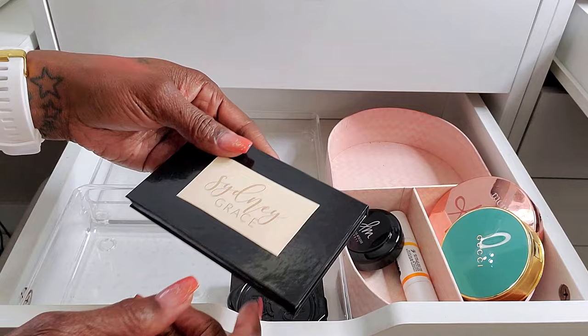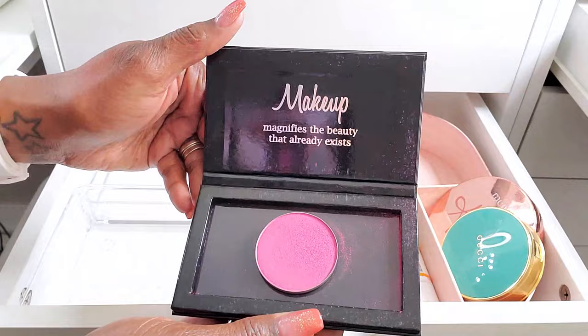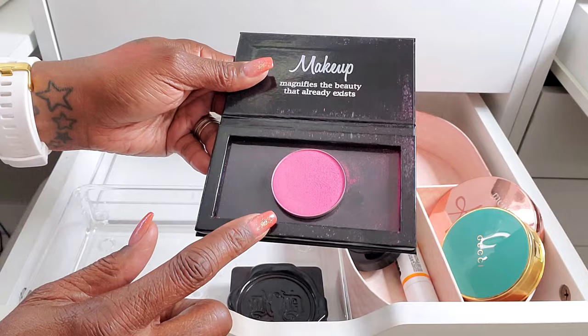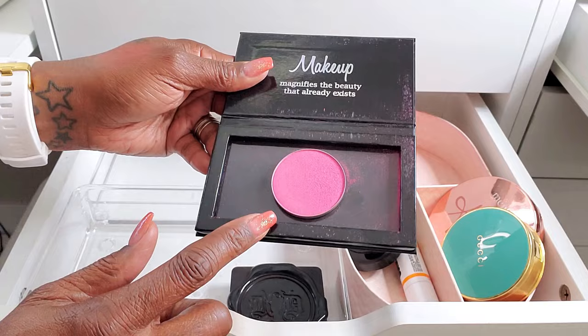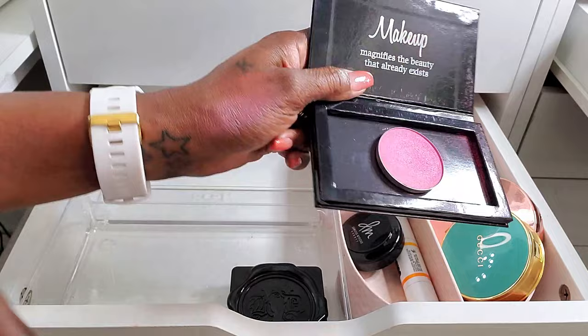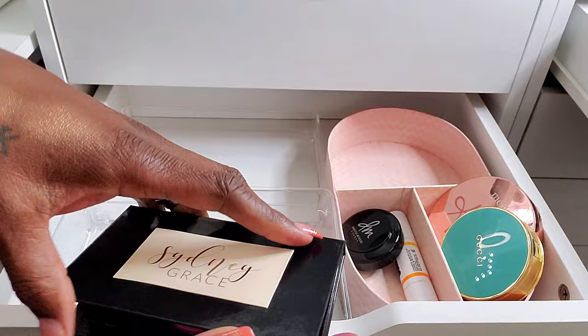Now this Sydney Grace blush — I actually just put it in a little holder. This blush is gorgeous. This is Pink Razz from Sydney Grace, and I believe they actually sent this to me free when I ordered some shadows from them a long time ago. It's a gorgeous pinky shade blush and it has like a little bit of glow to it. So when I use it as a blush, I don't typically put highlight on as well because it does have a beautiful glow to it.